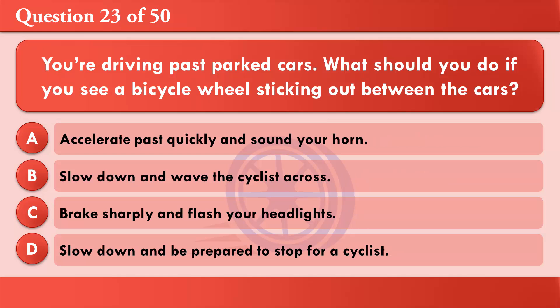You're driving past parked cars. What should you do if you see a bicycle wheel sticking out between the cars? A: Accelerate past quickly and sound your horn. B: Slow down and wave the cyclist across. C: Brake sharply and flash your headlights. D: Slow down and be prepared to stop for a cyclist. The correct answer is D: Slow down and be prepared to stop for a cyclist.